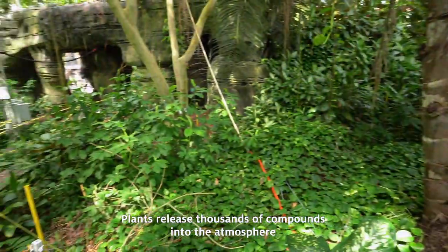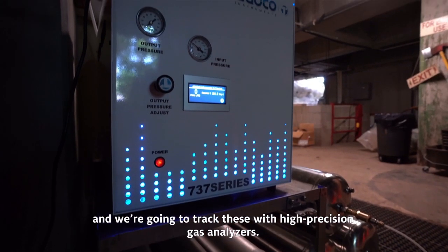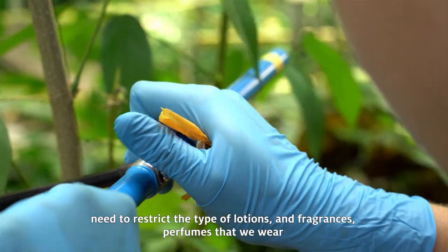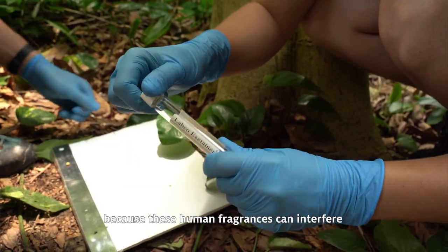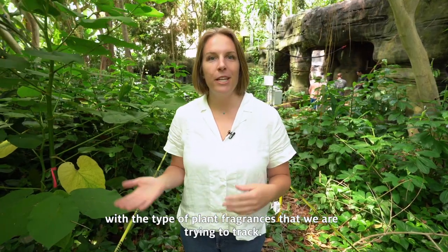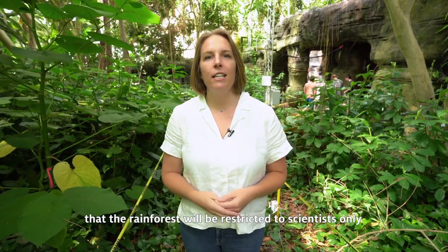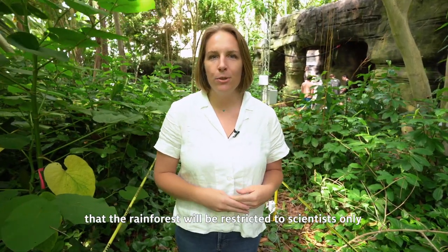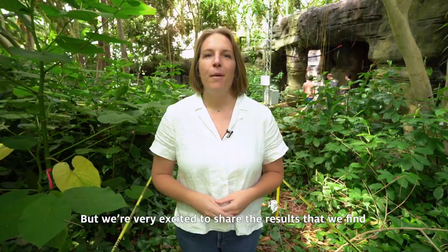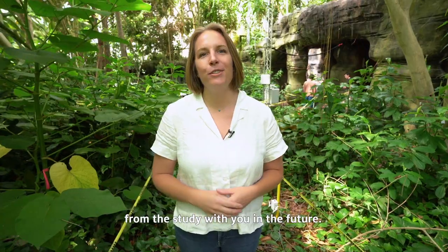We're measuring the atmosphere, the leaves, the trunks of the trees, the roots, the soils, and the water throughout the entire system — so we're going to have a really complete picture of how this entire ecosystem is responding to drought. Plants release thousands of compounds into the atmosphere, and we're going to track these with high precision gas analyzers. Because of this, our team of scientists needs to restrict the type of lotions and fragrances and perfumes that we wear, because these human fragrances can interfere with the plant fragrances that we are trying to track. For the next few months, the rainforest will be restricted to scientists only. But we're very excited to share the results that we find from this study with you in the future.